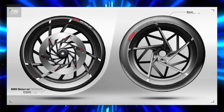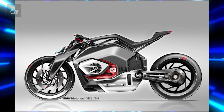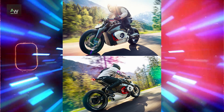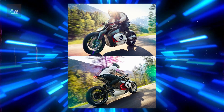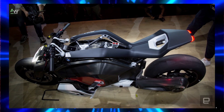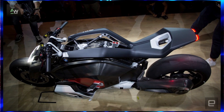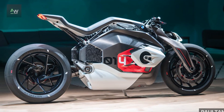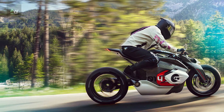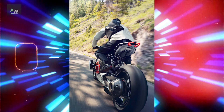The introduction of the BMW Motorrad Vision DC Roadster marks a significant milestone in the evolution of motorcycles. Not only does it showcase the potential of electric propulsion technology in two-wheeled vehicles, but it also sets a new standard for design, performance and sustainability in the industry. As electric motorcycles continue to gain traction among consumers, the Vision DC Roadster serves as a beacon of innovation and a testament to BMW Motorrad's commitment to shaping the future of mobility.